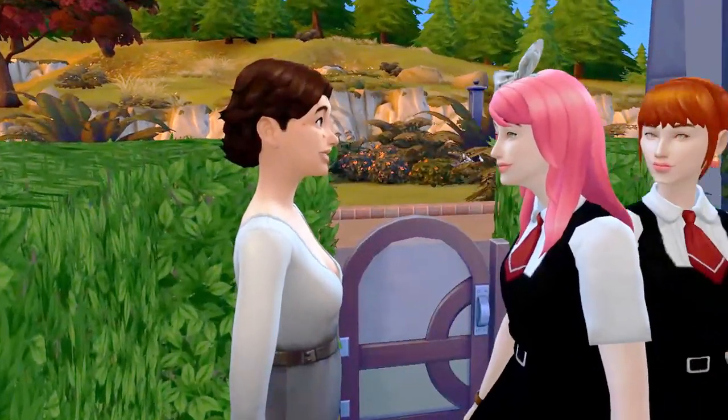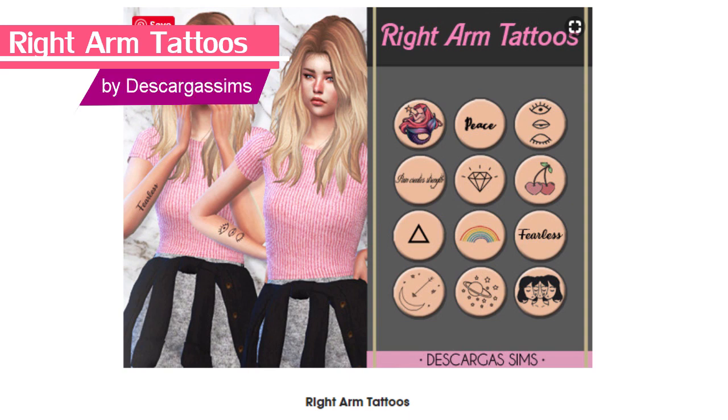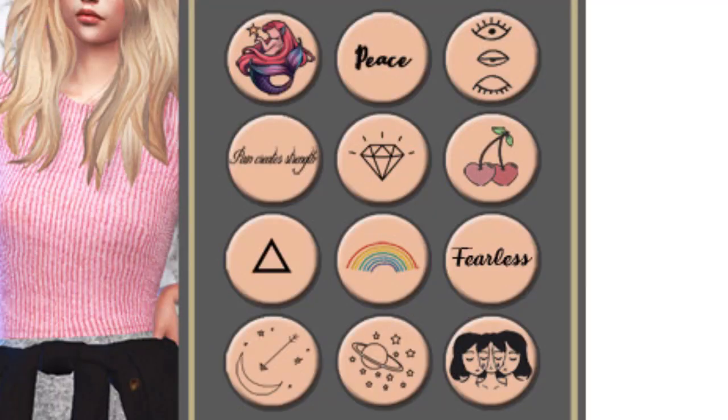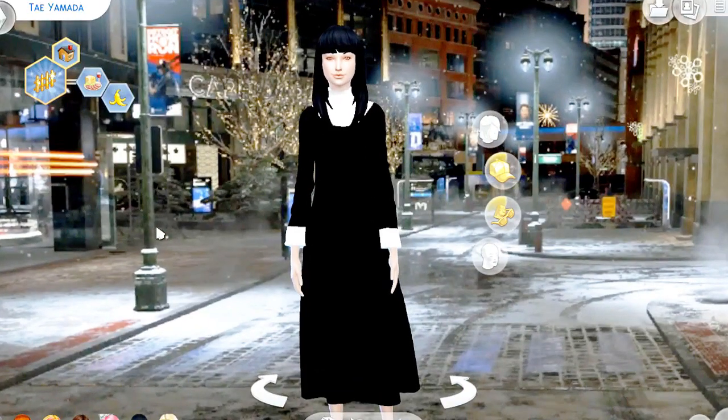If you don't find zits cute and you actually want something kawaii, then you can try out these cute right arm tattoos by The Karga Sims. It has these really kawaii designs which you can cover up if there's a really strict professor, teacher, or even a parent.